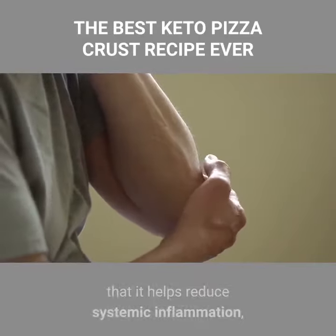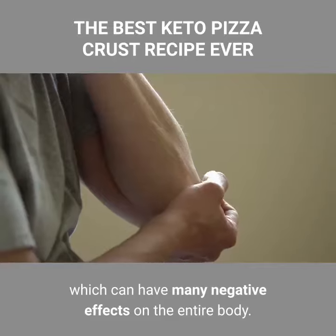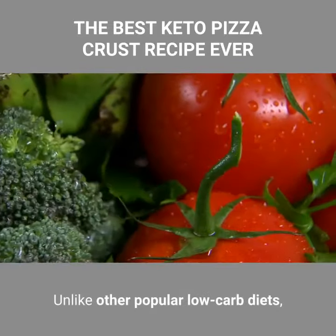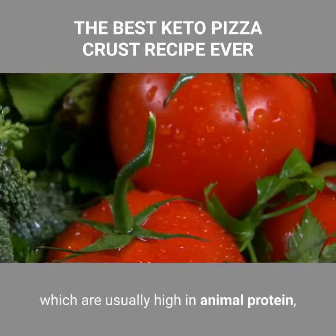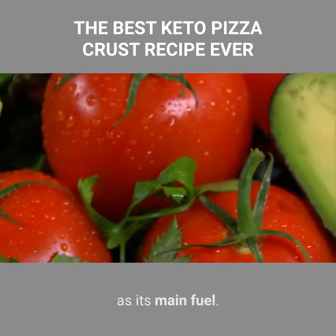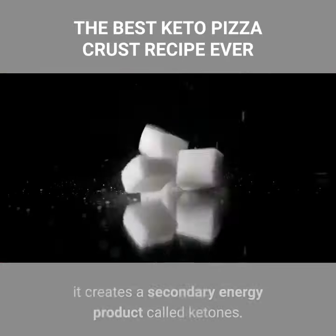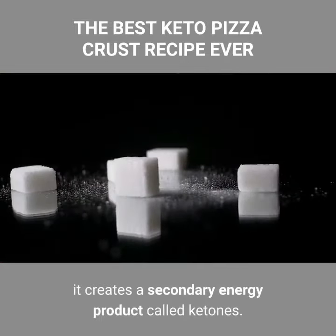Another benefit of the keto diet is that it helps reduce systemic inflammation, which can have many negative effects on the entire body. Unlike other popular low carb diets, which are usually high in animal protein, the keto diet aims to burn stored fat instead of using sugar as its main fuel. When fat is broken down in the liver instead of glucose, it creates a secondary energy product called ketones.